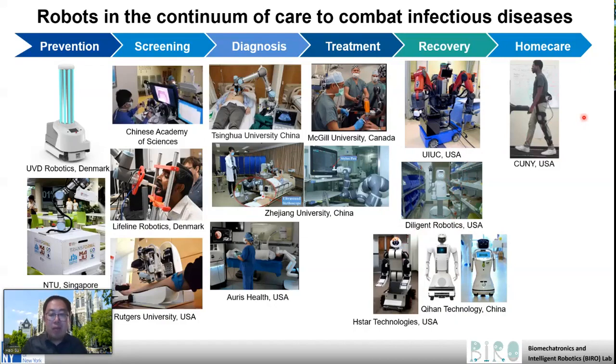The last category may be a little bit overlooked — robots for people who have a disability, either due to coronavirus or pre-existing conditions. They certainly can benefit from some personal robots to enhance their mobility and quality of life in the home setting, like this lightweight exoskeleton developed in my lab.